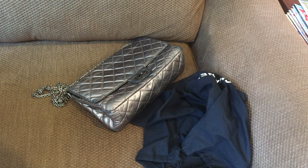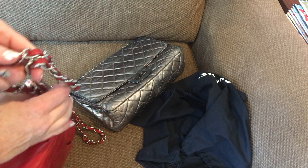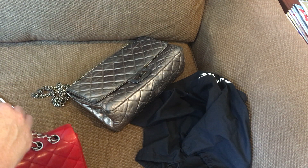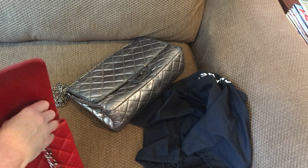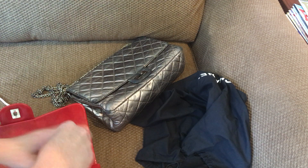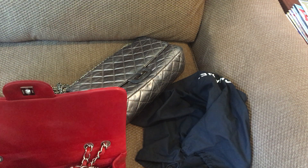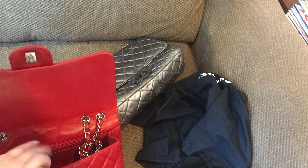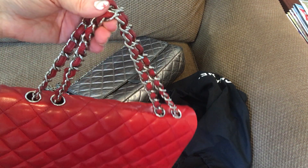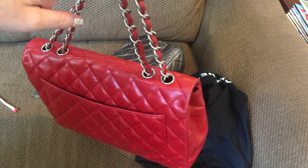I normally wear this red one in my favorite way — I tie the chain in a knot. I have a whole video on how to wear your Chanels in different ways. Tying it in a knot does not hurt the leather whatsoever, and I carry it just on the crook of my arm. That chain is not going anywhere and that's my favorite way of wearing this one.